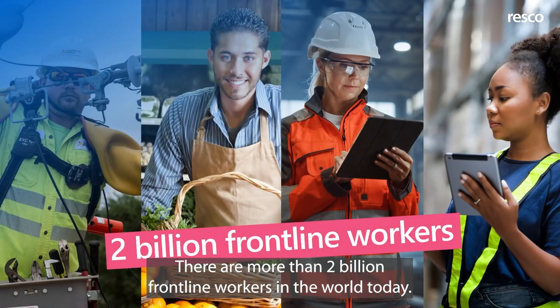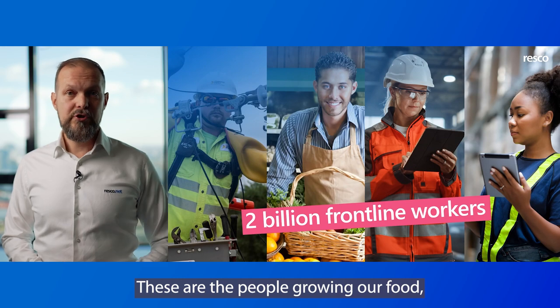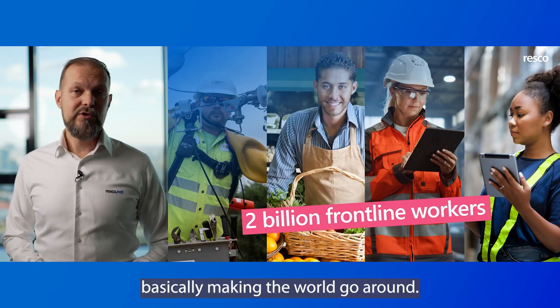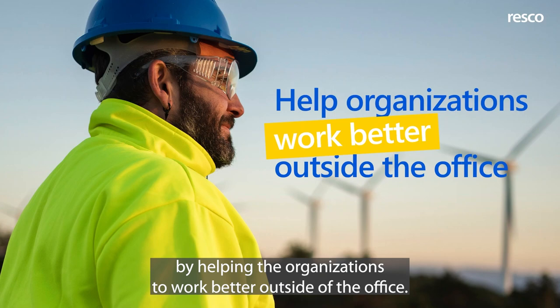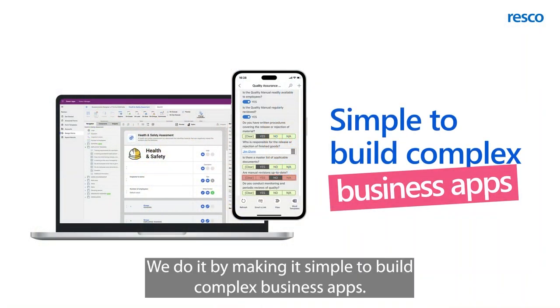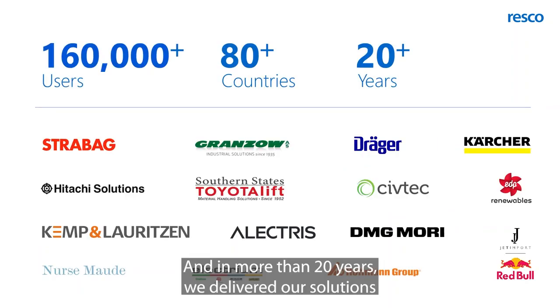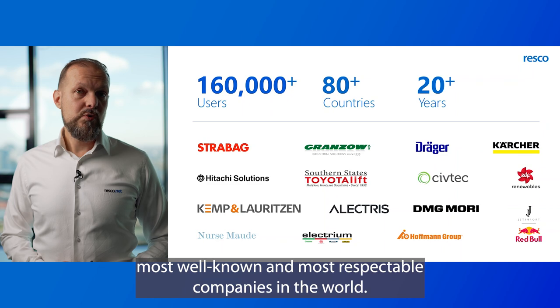There are more than 2 billion frontline workers in the world today. These are the people growing our food, running the electricity, basically making the world go around. We're very proud that we empower these people by helping organizations to work better outside of the office. We do it by making it simple to build complex business apps, and in more than 20 years we delivered our solutions to over 160,000 users in more than 80 countries and have worked with some of the most well-known and most respectable companies in the world.